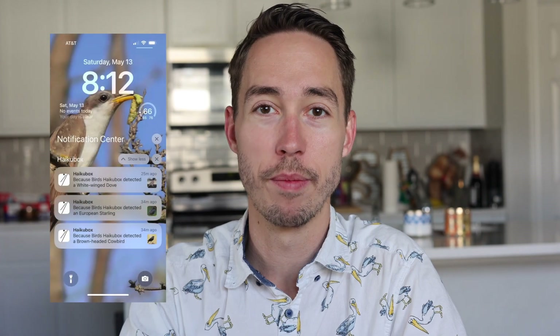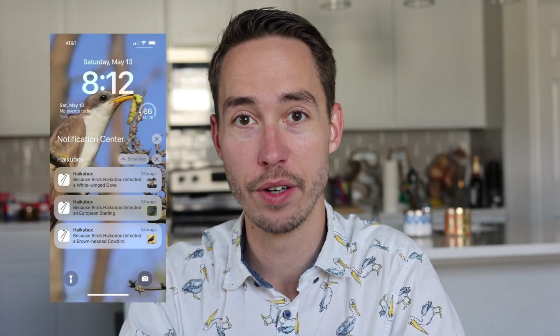Once you're done with that, it's ready to go. The Haiku Box can send push notifications when it detects a new bird species in your yard. You can turn them on and off for specific birds, or you can be notified whenever a new bird shows up in your yard. And don't worry, it's not going to overload you with tons of notifications. If you're anything like me, you might have sparrows or finches in your backyard all day long, and it's only going to send one notification every 12 hours for each type of bird that it hears.